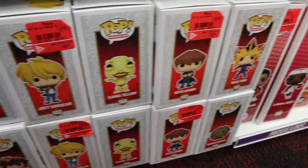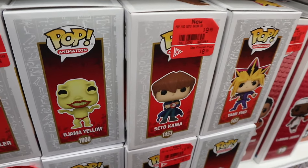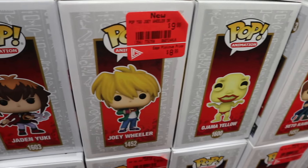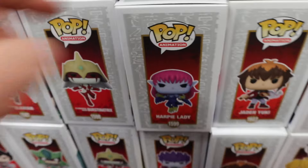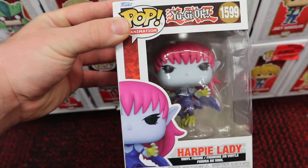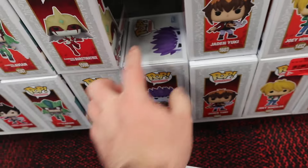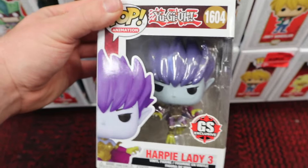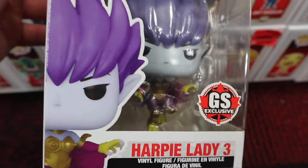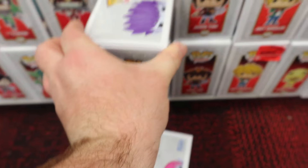We are inside GameStop and the first thing I noticed are the Yu-Gi-Oh Pops. We got Yami Yugi and Seto Kaiba, which is actually at a more reduced price. Then we got Ojama Yellow, Joey Wheeler, Jaden Yuki, and the Harpy Lady, which I believe is the common - the chases do have different boxes. There is also the GameStop exclusive Harpy Lady 3, which I have yet to get, and it has that GameStop Canada exclusive sticker instead of the plain boring one from the States.